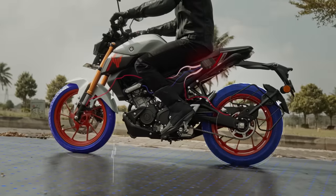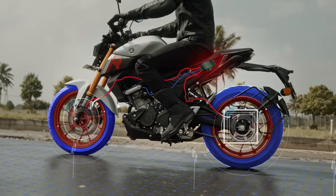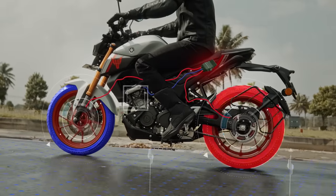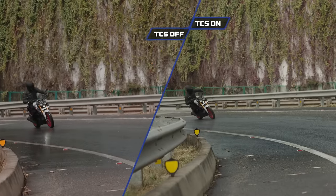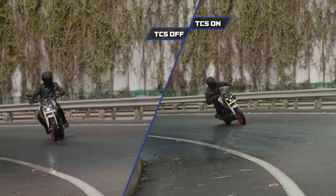What about wet road conditions? No worries there — when you ride over wet surfaces, the traction control system doesn't suddenly send a large amount of power to the rear wheel, minimizing the chances of it spinning out of control and the bike becoming unstable.